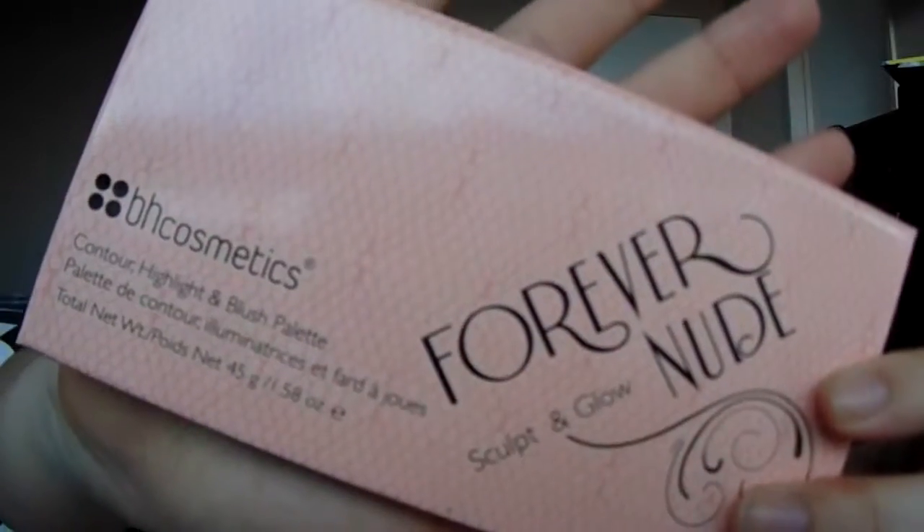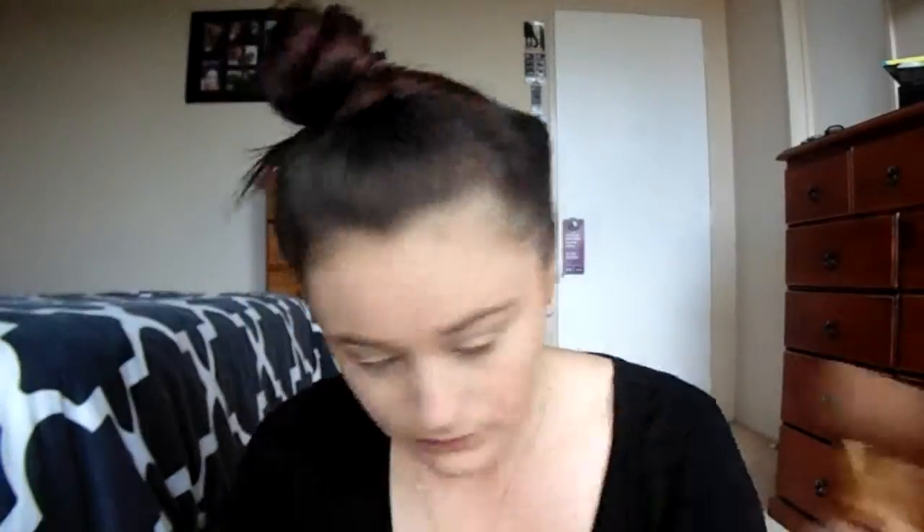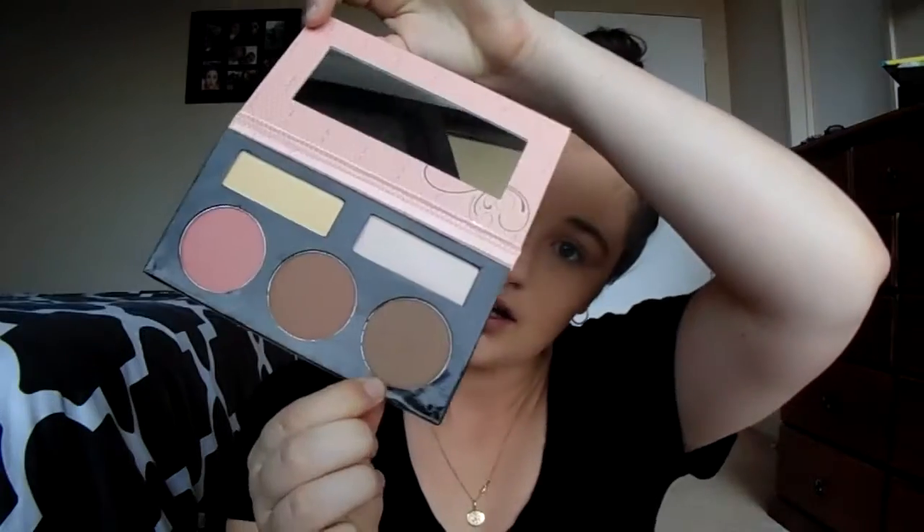Now going in with the BH Cosmetics Forever Nude Sculpt & Glow, using the yellow shade to conceal my under eyes. Now I'm going to be taking the NYX powder to set my entire face. For my contour, I'm going to go back in with the BH Cosmetics Forever Nude Sculpt & Glow, using the grayer shade.